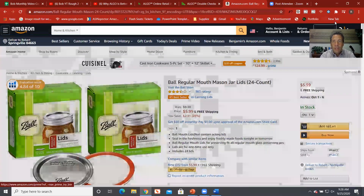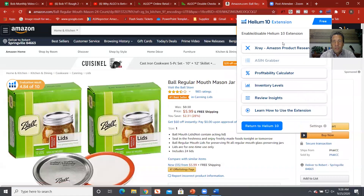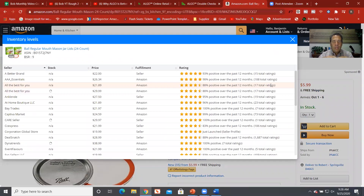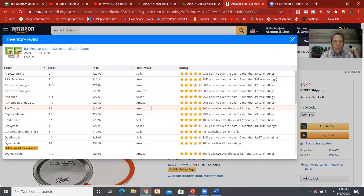We can also get inventory levels — how many units are available. What's nice about this is that this listing has 35 different sellers, and what this does is pull up all 35 sellers. Here's a brand, AAA Essentials, fulfillment either by merchant or by Amazon. It tells you what price each individual seller is selling it for, and also how much stock they have. Again, that's a really important element, and we're getting this information for free.